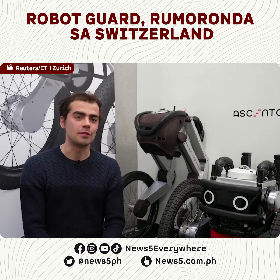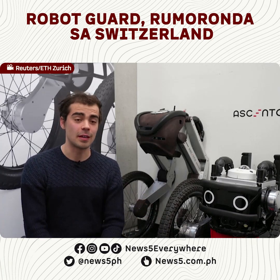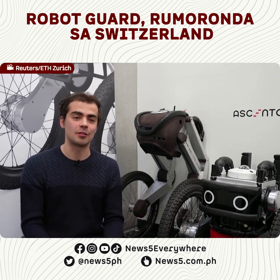A center develops robots and technology for the security industry that can be used for outdoor security patrolling. But it all started here at ETH with a focus project. The goal there was to build a robot that can jump upstairs.